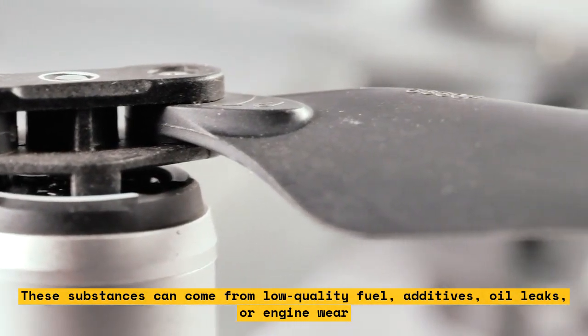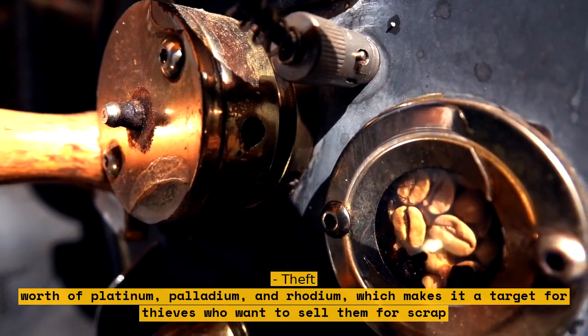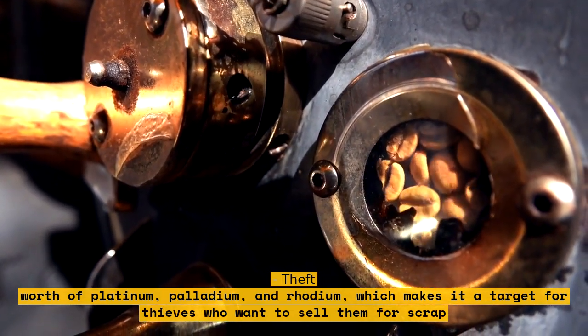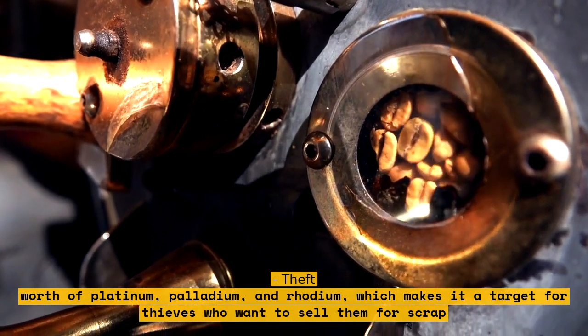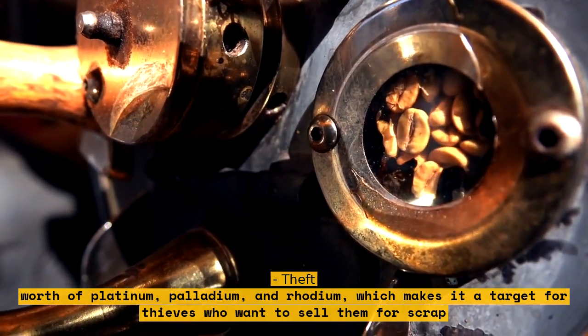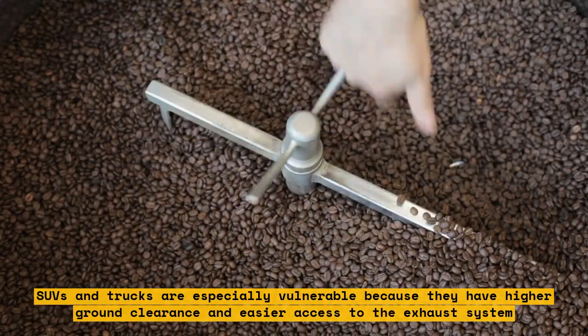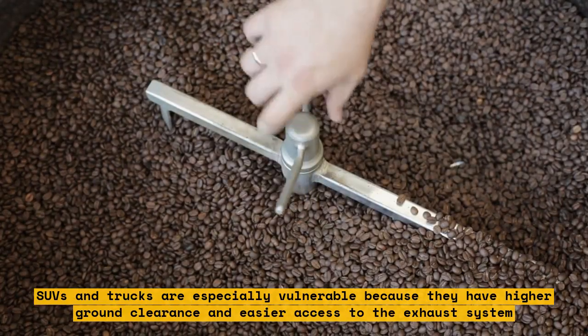Theft: the catalytic converter contains several hundred dollars worth of platinum, palladium, and rhodium, which makes it a target for thieves who want to sell them for scrap. SUVs and trucks are especially vulnerable because they have higher ground clearance and easier access to the exhaust system.